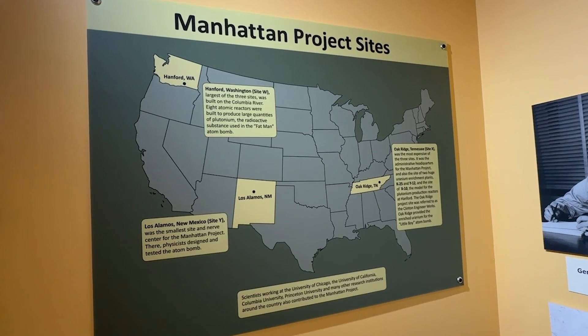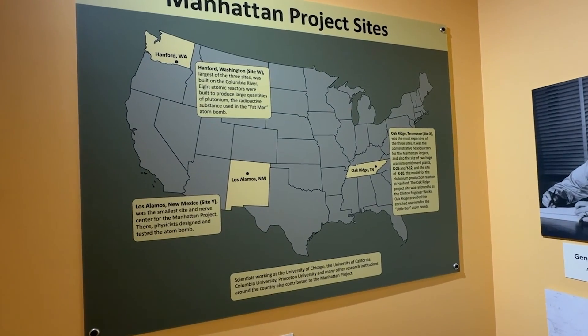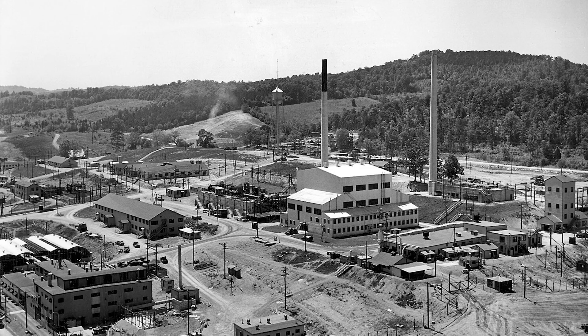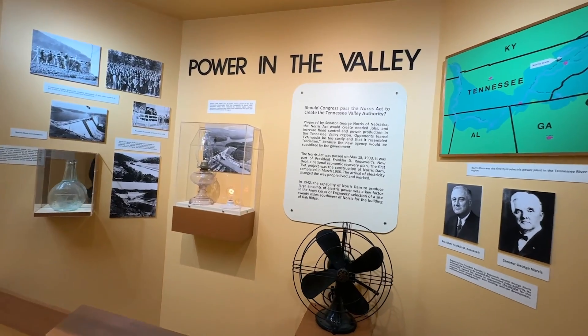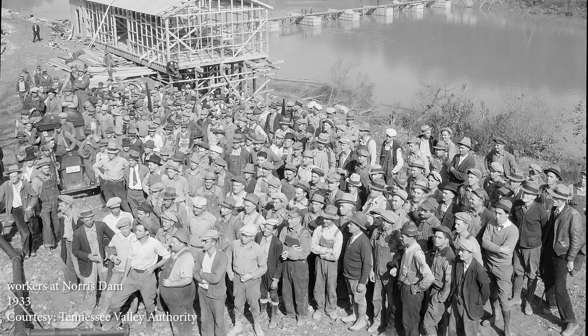The Army Corps of Engineers then began a nationwide search for three rural sites that met their criteria. Oak Ridge was one of the sites chosen. It had a bit of privacy, it was remotely located, situated in a nice valley, and it had adequate electricity and water, as the nearby Norris Dam was completed in 1936.